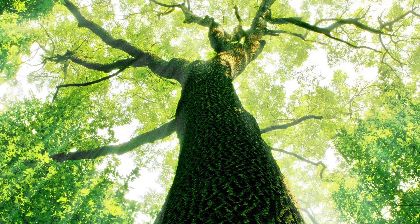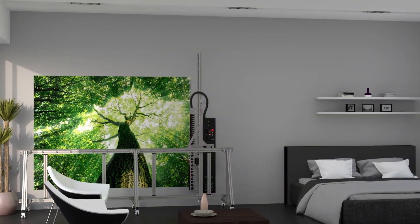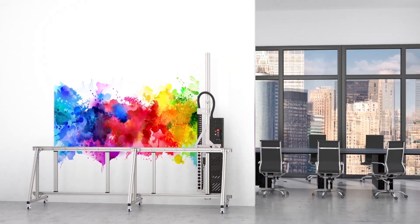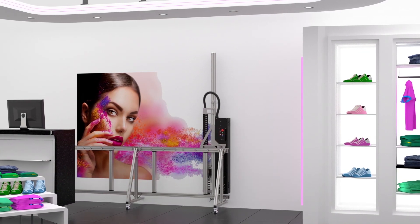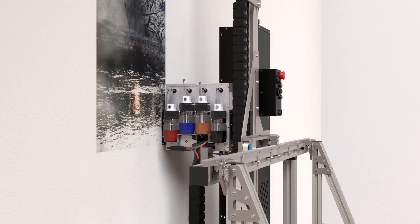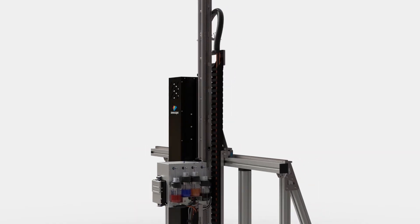They say it's good to be green and we agree. Wall printing helps the environment by not using paper. And this revolution in printing technology is available now. As a market leader, Zscape are changing the rules of the game.